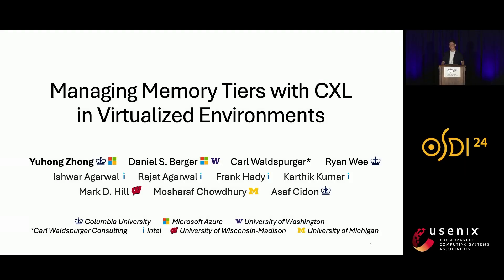Hello everyone. My name is Yuhong, and I'm a PhD student at Columbia University. Today I'm going to talk about our work on managing memory tier with CXL in virtualized environments. This is a collaboration between academic institutes and industry, including Microsoft Azure and Intel.